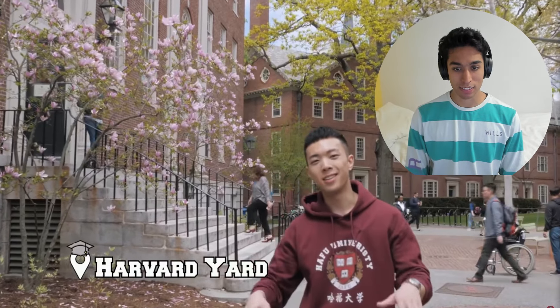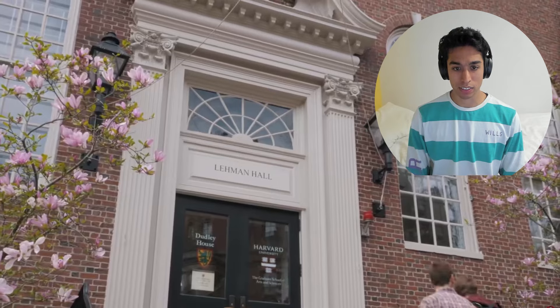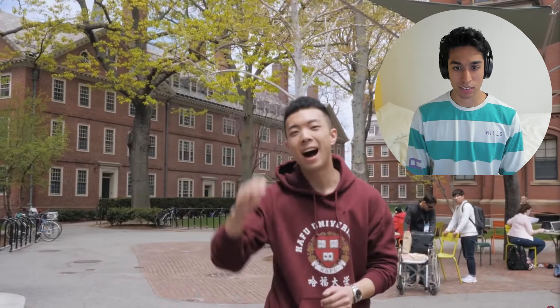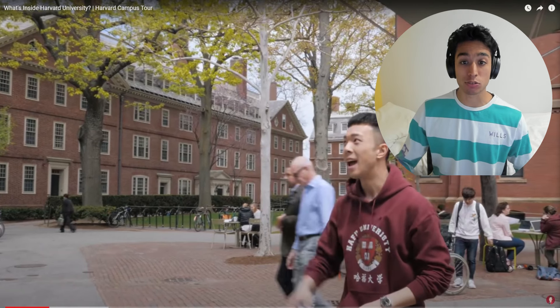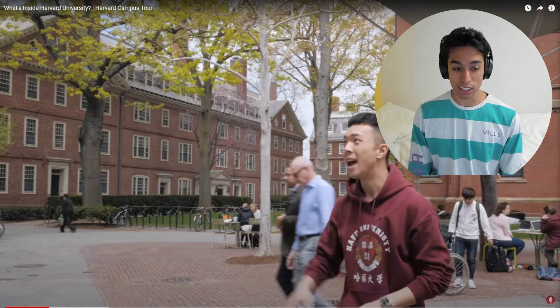Right now we are walking in the Harvard Yard, and it's very beautiful. Everything is all red bricks everywhere, and the thing about Harvard is that it's the oldest higher education institution in the United States. There's a lot of green space all throughout the campus, which is lovely to see, and lovely buildings — all the red brick looks fantastic.